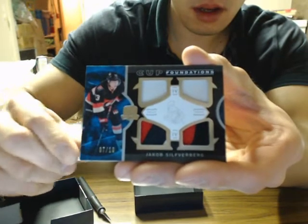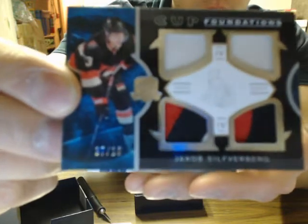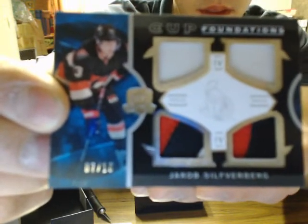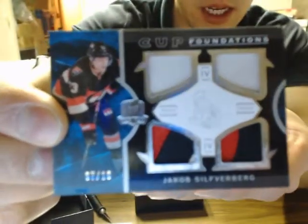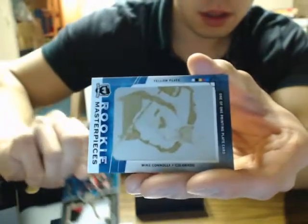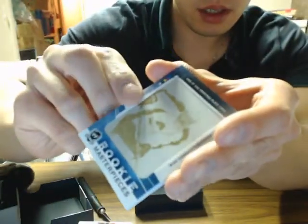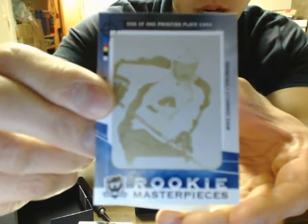And we have a Quad Patch — which is the patches — of Jakob Silverberg, number 7 of 10 for the Sens. Then we have a printing plate for the Colorado Avalanche and Mike Connolly.